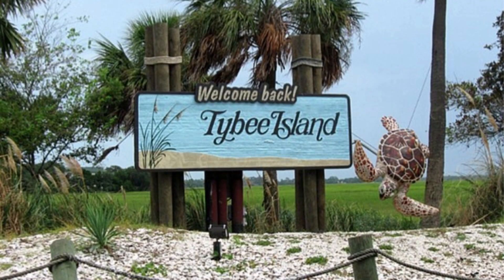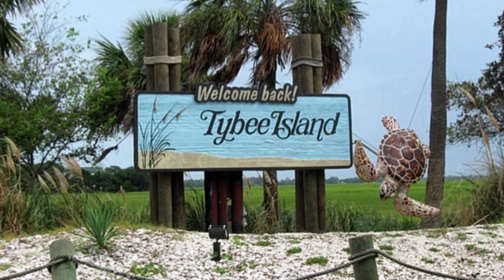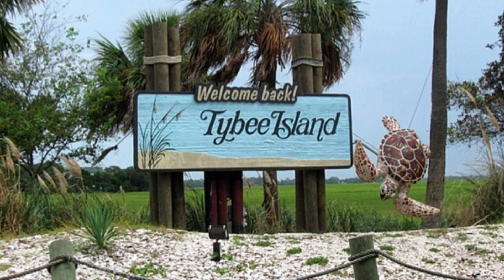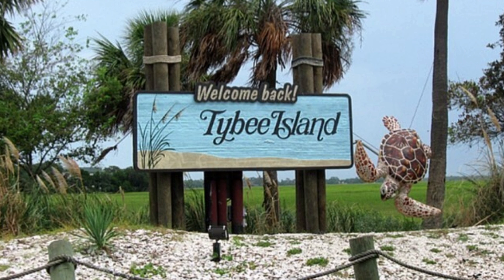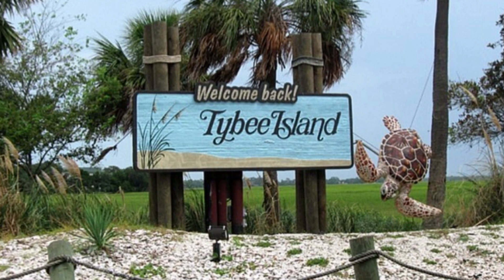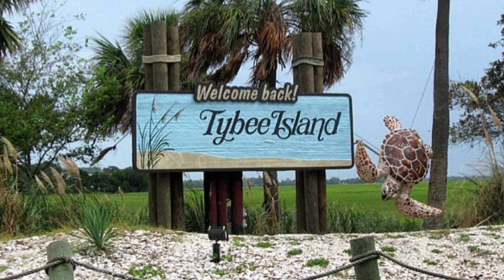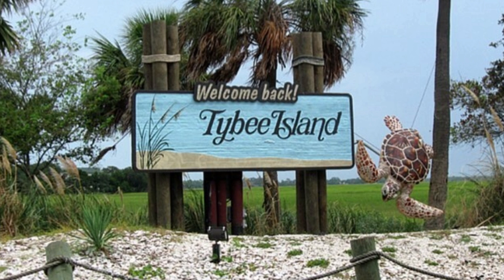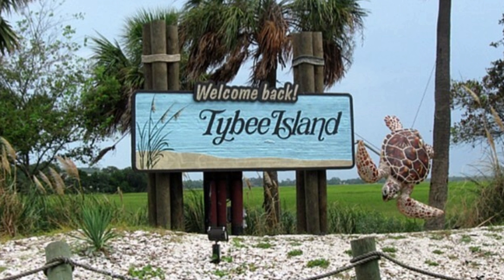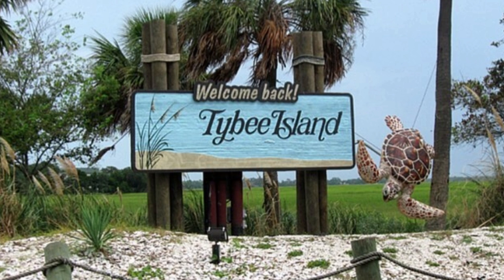Hi guys, welcome back to my channel. So today I'm going to be showing you a sneak peek of our Tybee vacation rental. We've decided to go back to Tybee Island, Georgia for our family vacation.